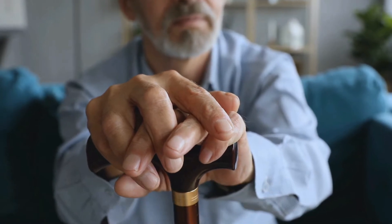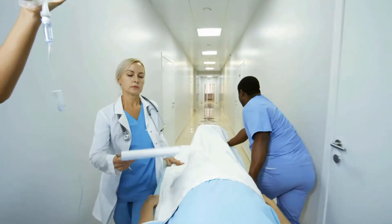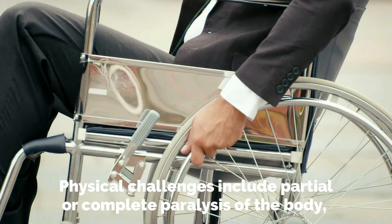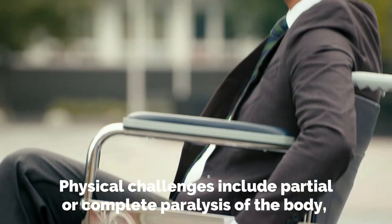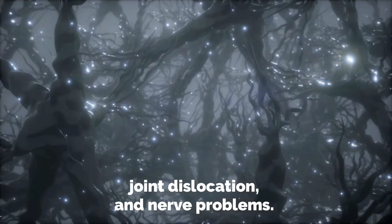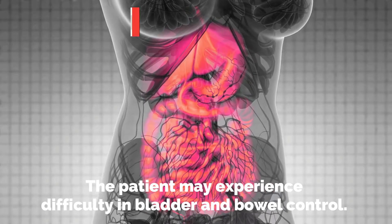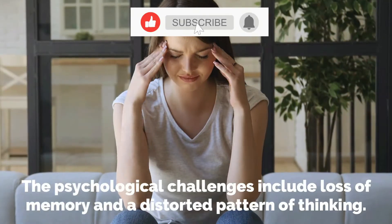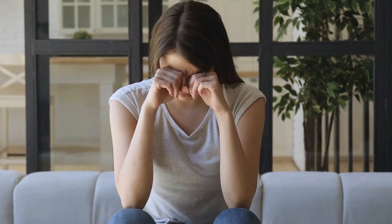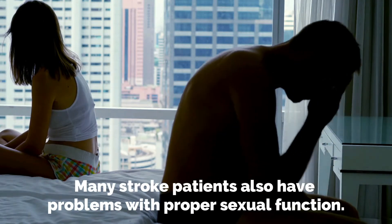Recovering from a brain stroke is not an easy task, but it can be done. The first step is managing post-stroke challenges. Each stroke patient has a different set of challenges. Physical challenges include partial or complete paralysis of the body, joint dislocation, and nerve problems. The patient may experience difficulty in bladder and bowel control. The psychological challenges include loss of memory and a distorted pattern of thinking. Many stroke patients also have problems with proper sexual function.